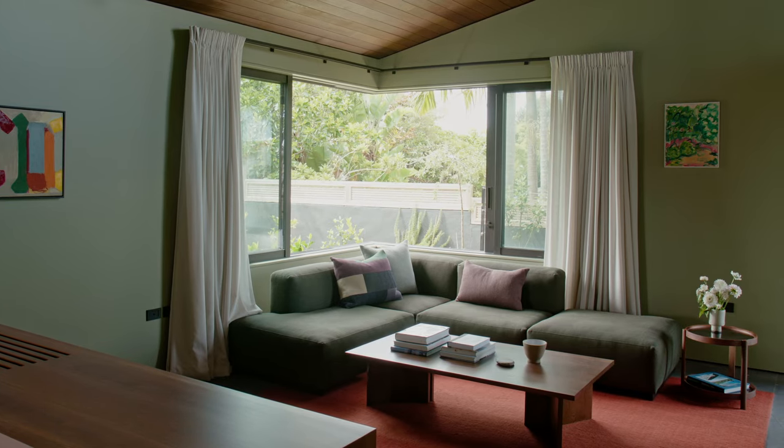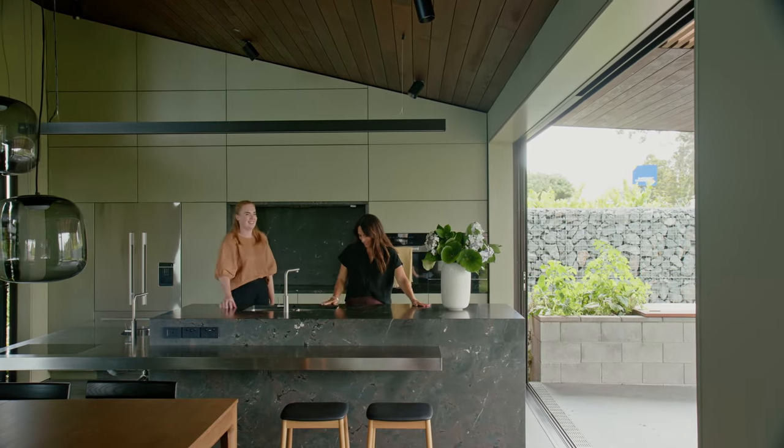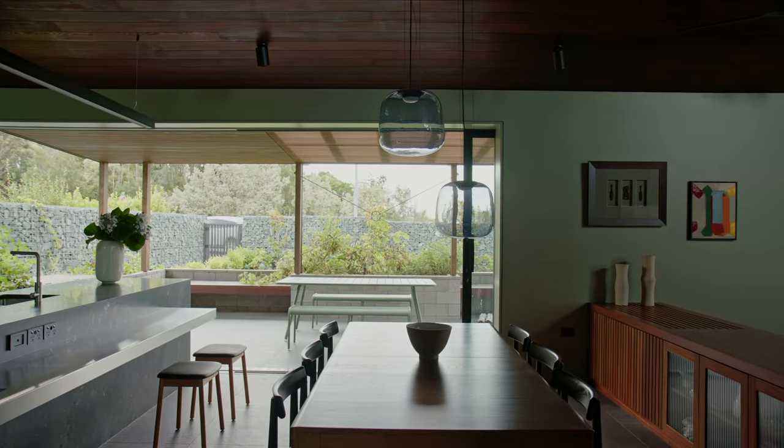Cedar from the exterior continues inside here, and in tandem with the glazing and large format tiles on the floor, allows you to slip outside to in and inside to out without a level change or shift in materials.